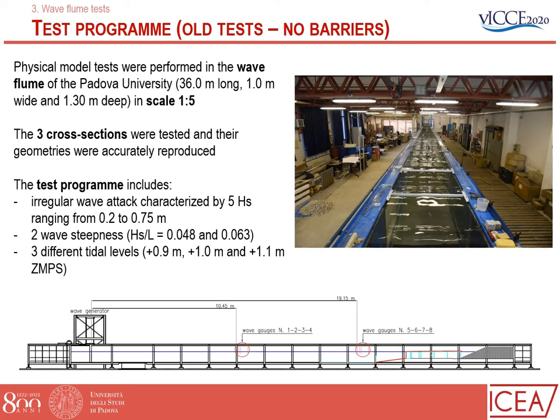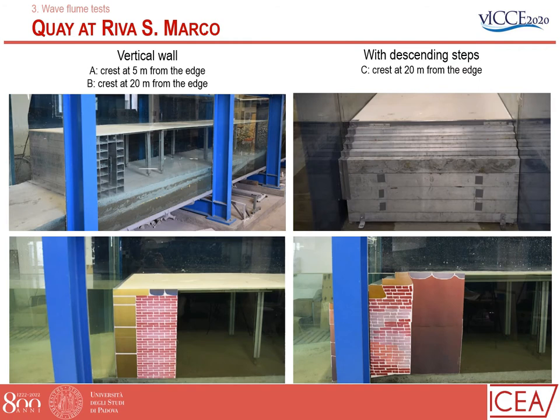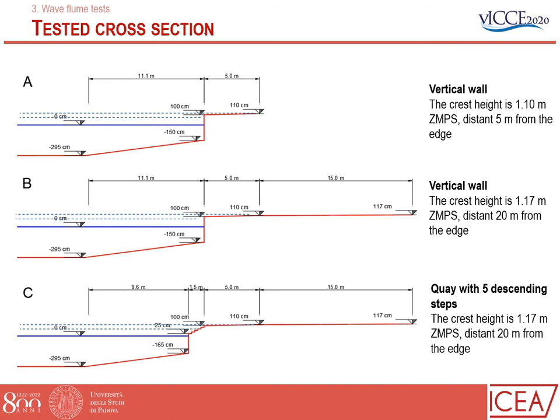Everything was scaled at one to five, and the three cross-sections were all tested. This is a longitudinal view of our wave flume with all the structure on the right, as fully described in the published paper. This shows how the vertical wall looks during construction and at the end, and this is section C with the descending steps. Sections A and B are both characterized by a vertical key, but the sloping wall is different: for section A the top of the pavement is 110 centimeters and then slopes down, whereas for section B the pavement continues to rise up to 117 centimeters, like section C with descending steps.